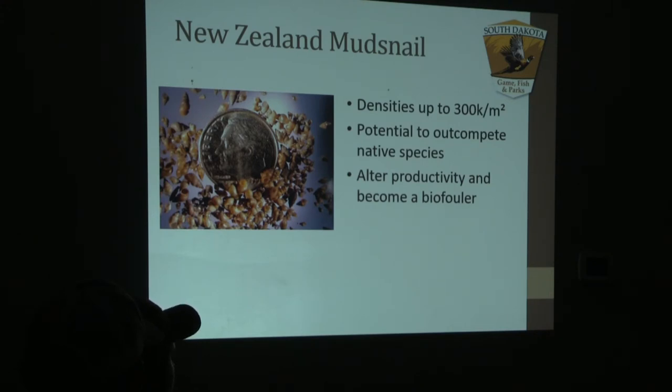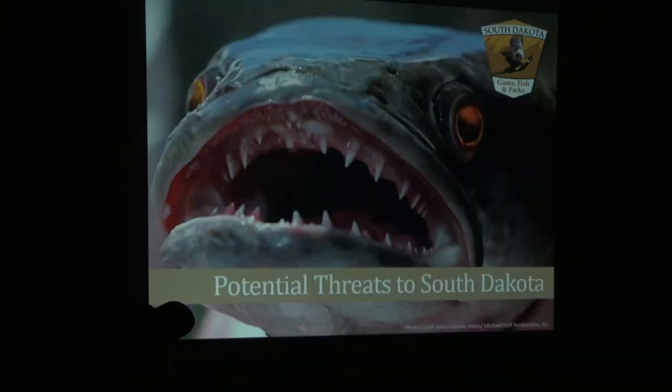New Zealand mud snails can grow in densities of up to 300,000 per meter squared and can out-compete a lot of our native species. They also have biofouling characteristics.